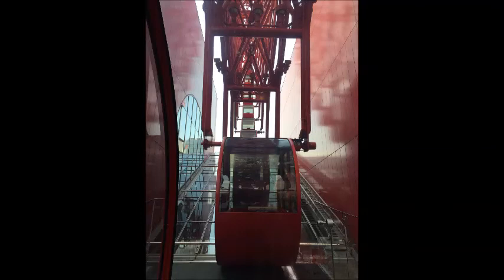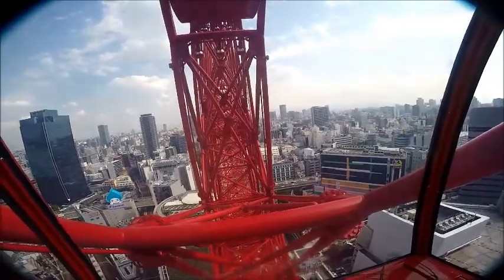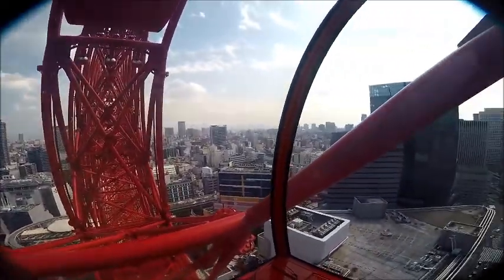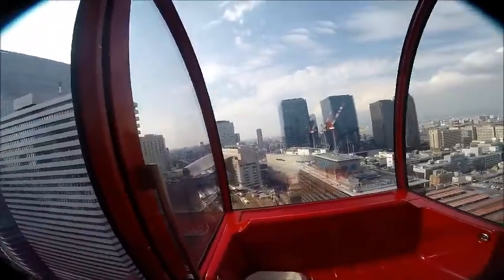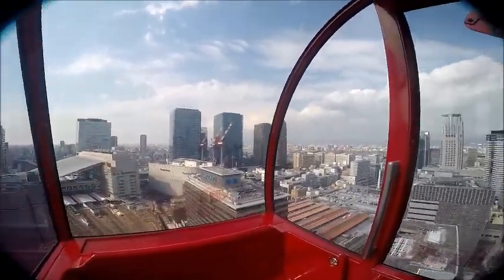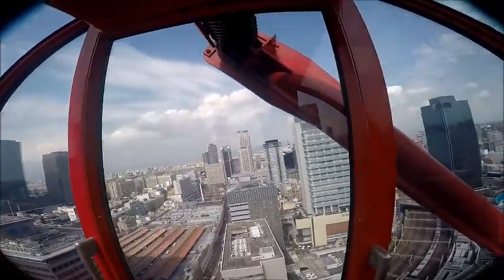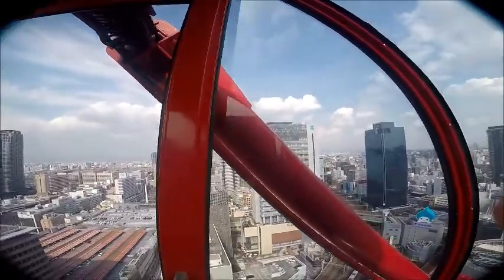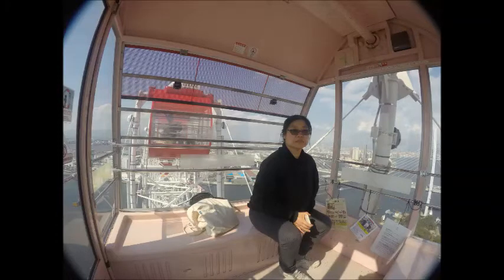Pretty much all of us have been on a ferris wheel and this wasn't anything spectacular, but like everything on a holiday you've got to do all the tourist sites. It gives you some perspective of the bay area of Osaka City. We were lucky enough to have the cabin to ourselves — seating for four with only the two of us. And of course we had to have a selfie — when it's my turn it's usually a reluctant one with a cheeky smile.